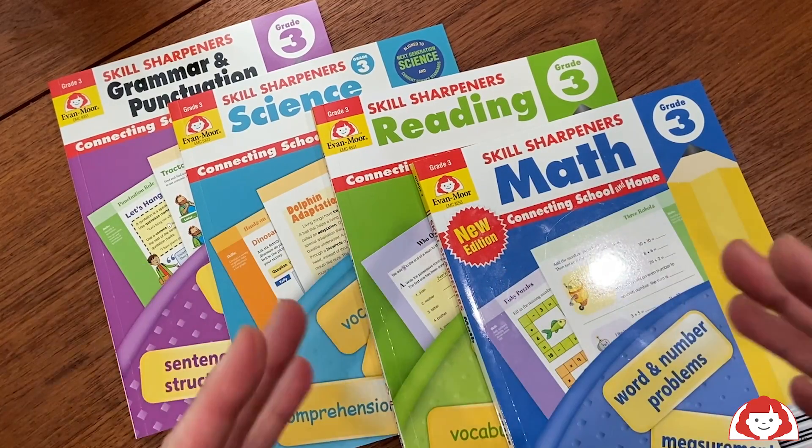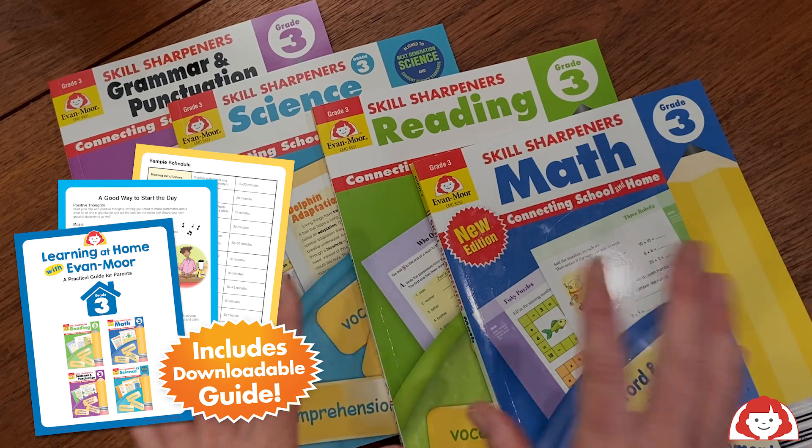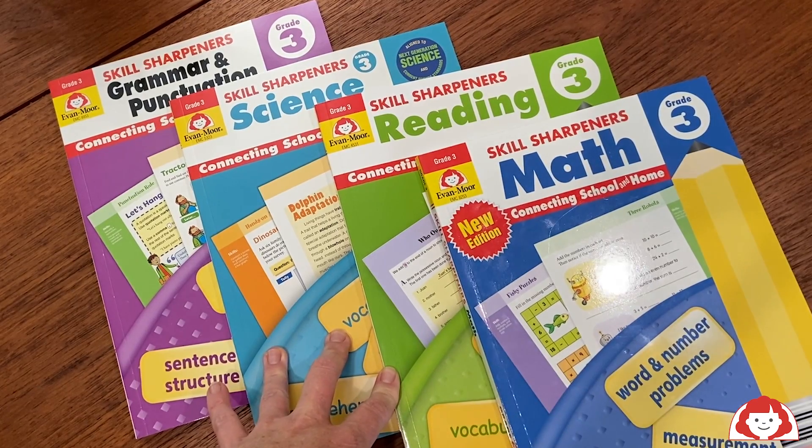Within each Learning at Home bundle, you get this great at-home learning guide with tips, tricks, and additional resources that you can use to bring hands-on learning into your home and just create creative and fun learning opportunities for your kid.